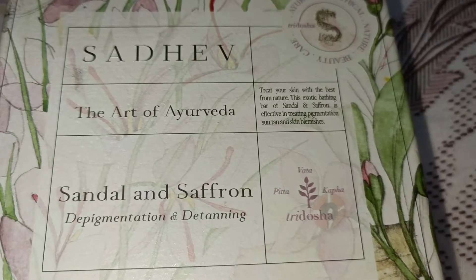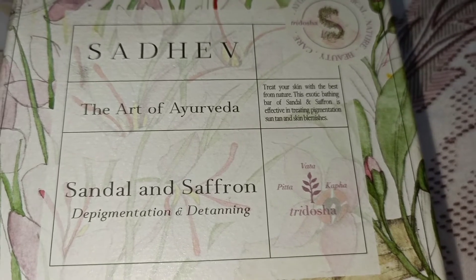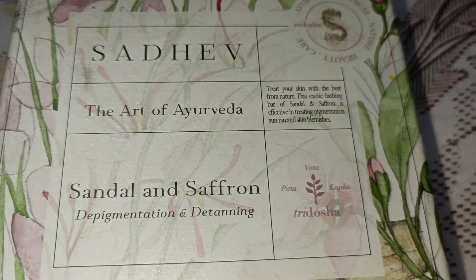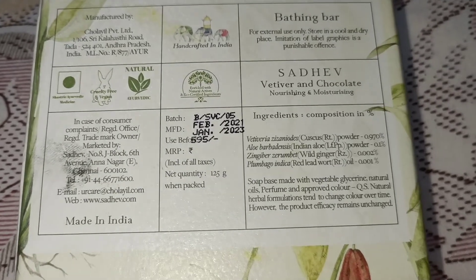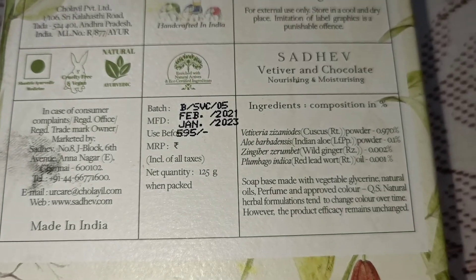Moving on, I'm going to recommend the Sadhev Sandal and Saffron Depigmentation and Detanning Soap. It's a beautifully fragrant soap and I really enjoy this aroma. This soap is almost finished — my husband used it more than me, and he rarely likes anything, so that's a very good sign. Unlike the previous soap, this one is not moisturizing; in fact, it deeply cleanses, so if your skin is dry, it may make it extra dry.